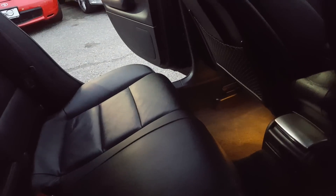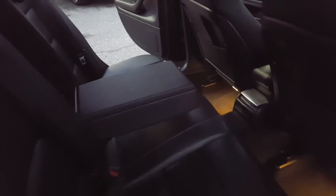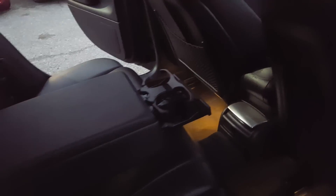Let's look at the rear — same thing in the back, the seats are in great shape. There's another door panel on the passenger side, rear seat armrest, and a cup holder.